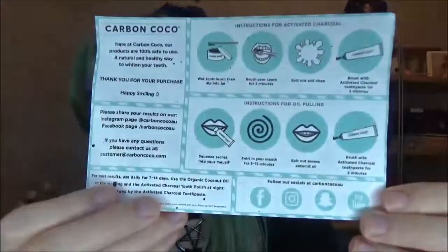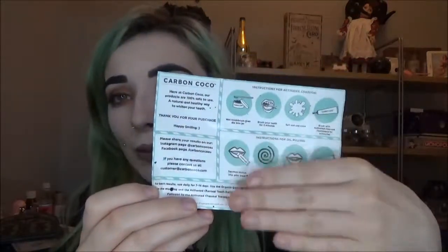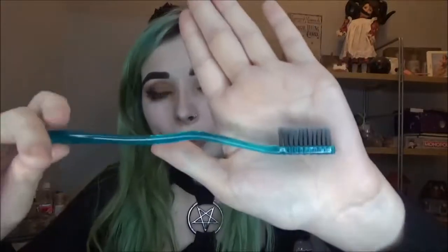On the back of the card it says: 'Here at Carbon Cocoa, our products are 100% safe to use — a natural and healthy way to whiten your teeth. Thank you for your purchase, happy smiling.' Then it gives you instructions on how to use the products — there's a set of instructions for activated charcoal and a set for oil pulling, but I didn't have the oil pulling kit so we'll skip that part.